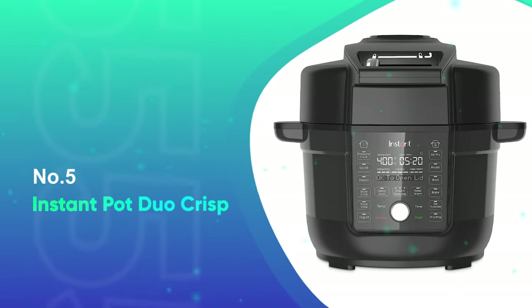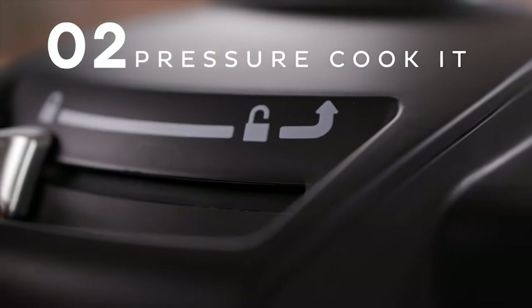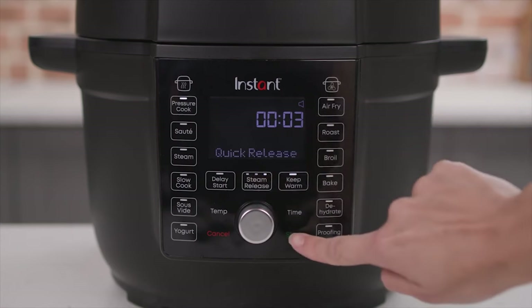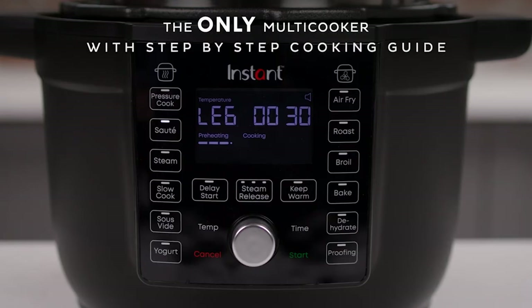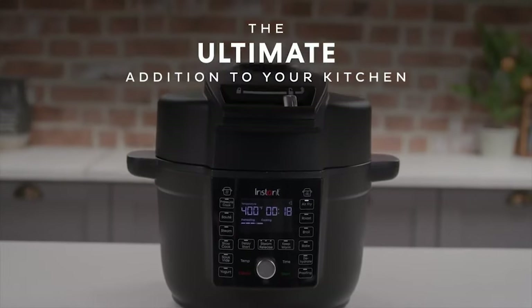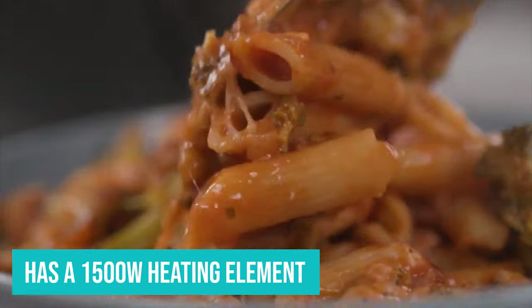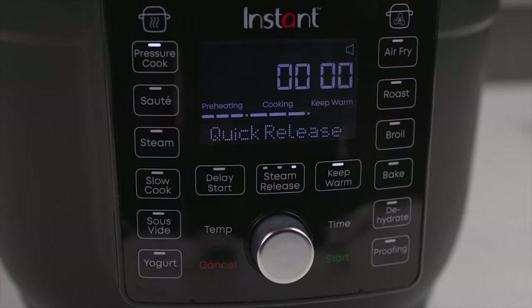Number five, the Instant Pot Duo Crisp. If you lack space for several appliances, this pressure cooker and air fry combo will save the day. The Instant Pot Duo Crisp comes with two interchangeable lids — one for pressure cooking and one for air frying. It also comes with a handy heat-proof pad to place the air fryer lid on to protect your countertop. This comes in useful considering the Instant Pot Duo Crisp has a 1500-watt heating element, which gets it up to pressure in no time at all and makes searing and sautéing a breeze.